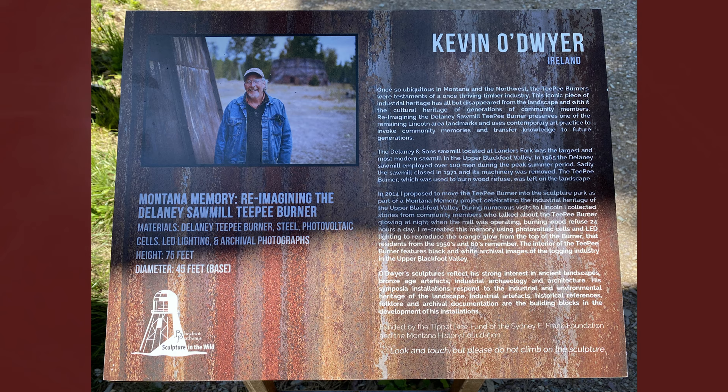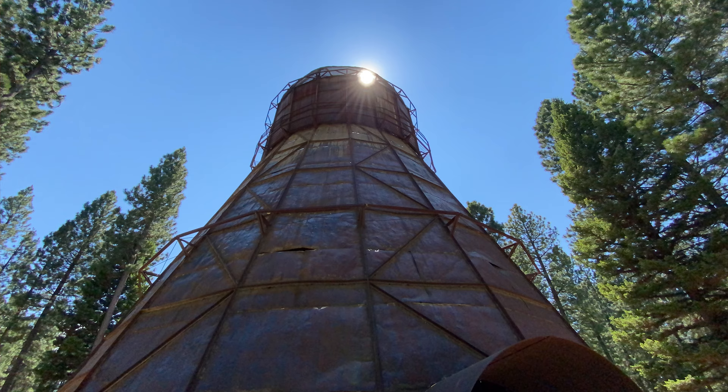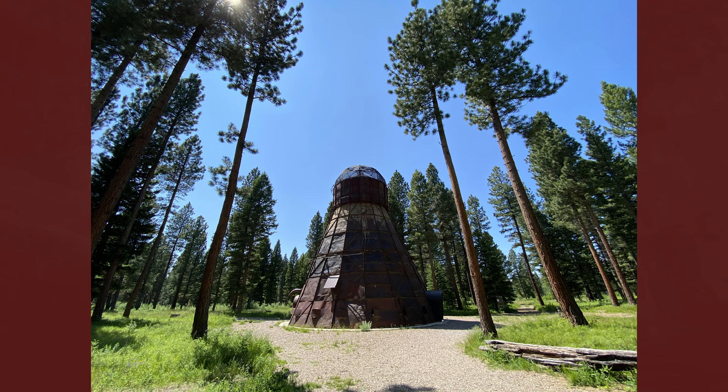Fast forward to 2014, when Sculpture in the Wild artistic director Kevin O'Dwyer proposed moving it to the sculpture park. The teepee burner was dismantled and reassembled on site in September of that year.